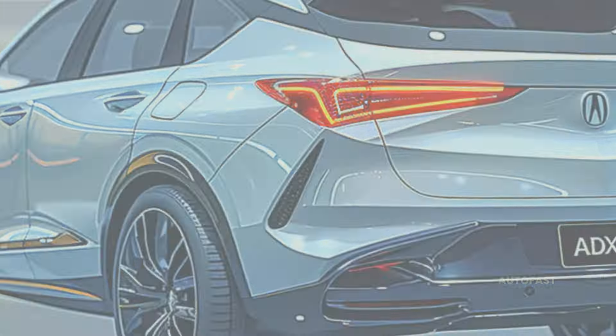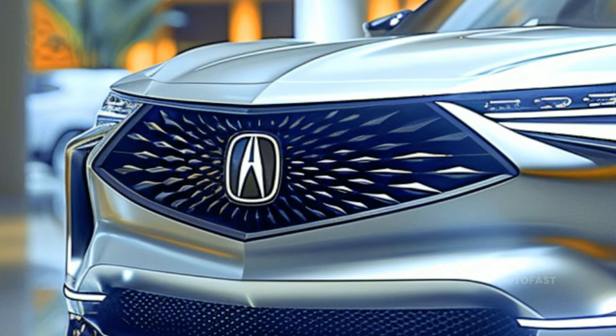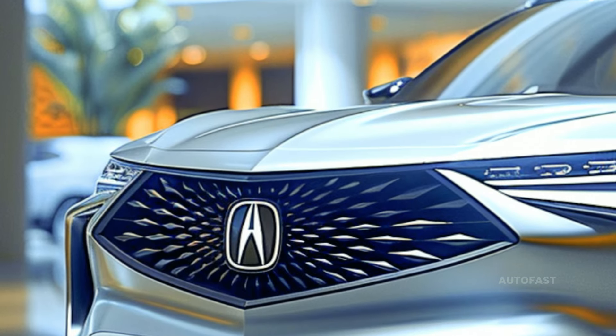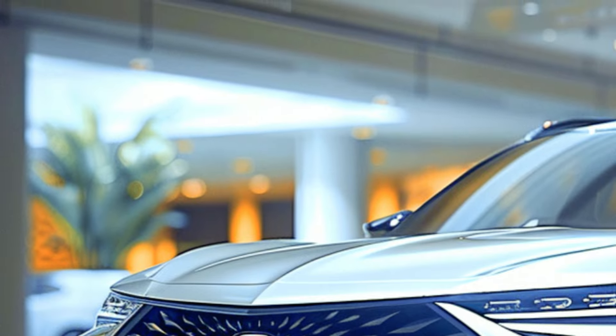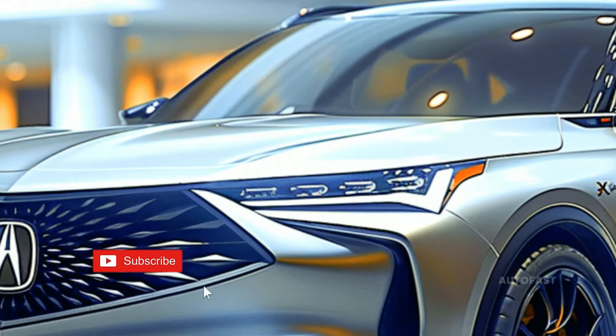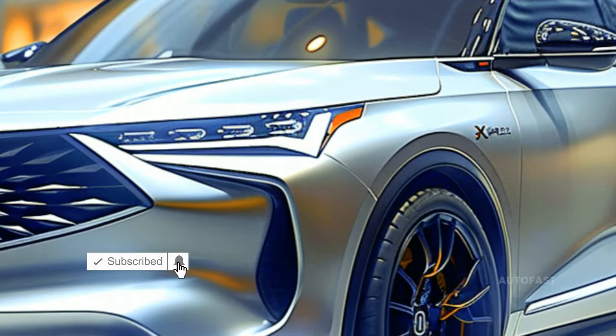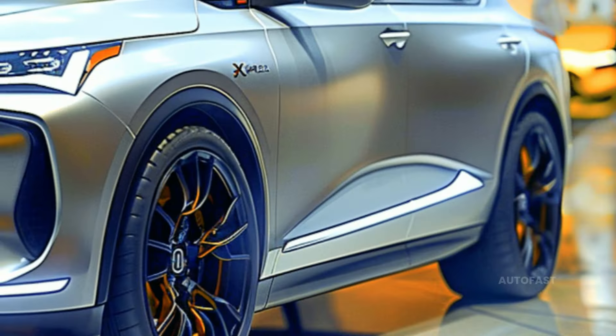This new Acura will be the most affordable and diminutive SUV from the manufacturer. It will slot between the RDX and the three-row midsize MDX, as well as the all-electric ZDX, which is set to be released soon. After a year or two of the revitalized Integra hatchback serving as Acura's entry-level offering, the new SUV is slated to take its place.